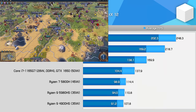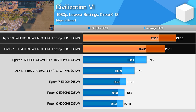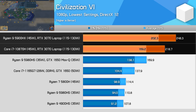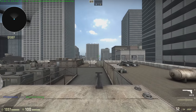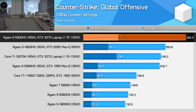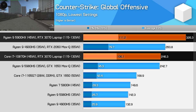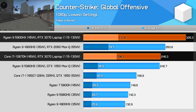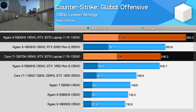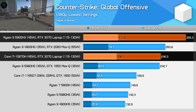Civilization 6 was one of the outlier titles previously where AMD's 4800H was faster than the 10750H. It's no longer an outlier in this suite, but AMD still holds a performance advantage — 14% on average, with a 20% lead in 1% lows. The final game examined in depth is CSGO, running at 1080p using low settings. In this competitive title, the Ryzen 9 5900HX is clearly far superior to the 10870H, offering 33% higher average frame rates in what is essentially an entirely CPU-limited game with a GPU like the RTX 3070.